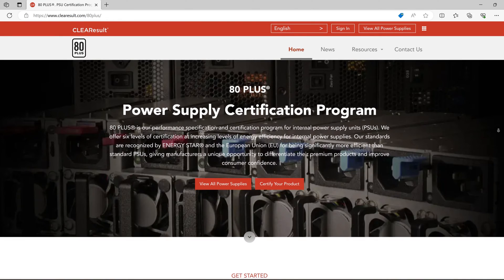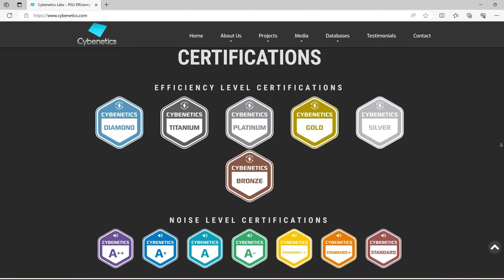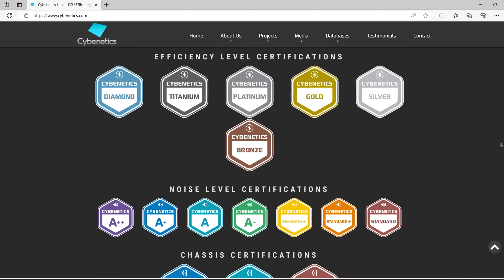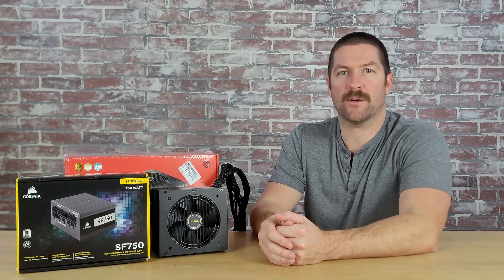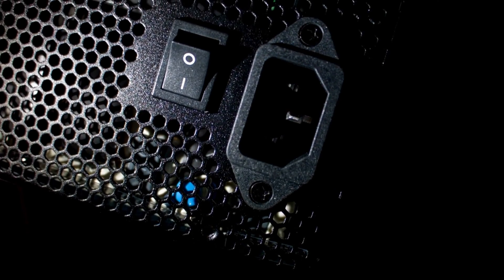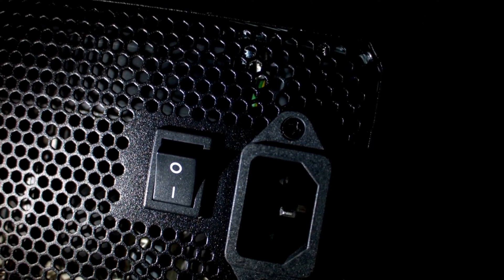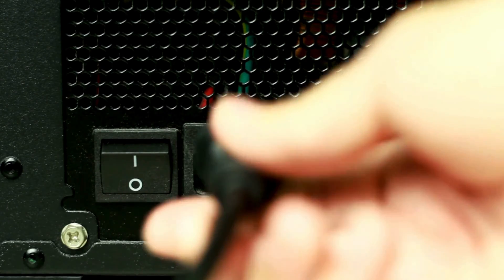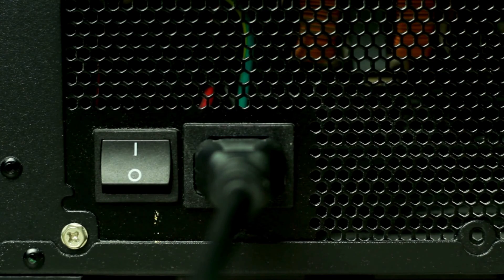One feature you'll run into when choosing a power supply is its efficiency rating. The most common is the 80-plus certification program, which has been around since 2004. However, Cybernetics is a newer certification program that seeks to take efficiency ratings even further. To understand these rating systems, you first need to understand a little bit of how a computer power supply works. Your computer's components use DC, or direct current power. However, the power coming from the outlet delivers AC, or alternating current power. Your power supply is responsible for converting the AC power from the wall into the DC power that your components need to operate.